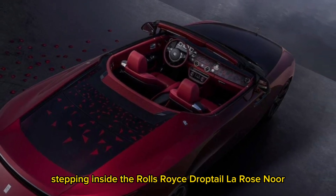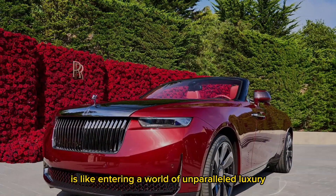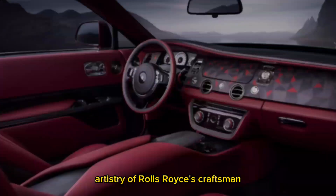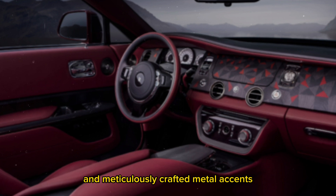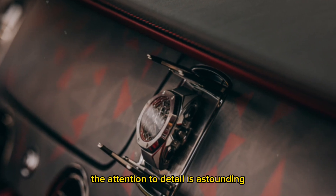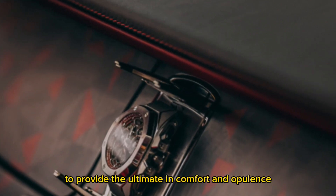Stepping inside the Rolls-Royce Droptail La Rose Noir is like entering a world of unparalleled luxury. The cabin is a testament to the artistry of Rolls-Royce's craftsmen, with sumptuous leather, exquisite wood veneers, and meticulously crafted metal accents. The attention to detail is astounding, with every element thoughtfully designed to provide the ultimate in comfort and opulence.